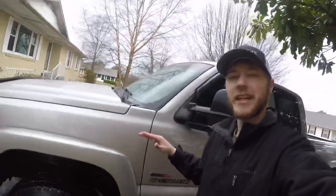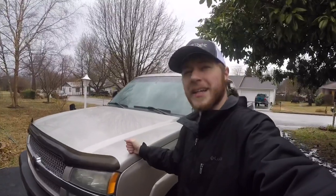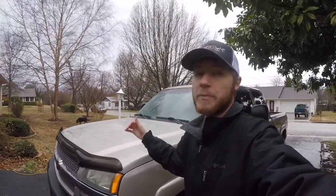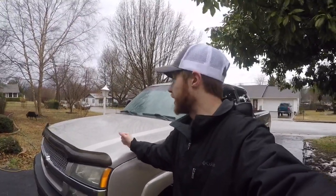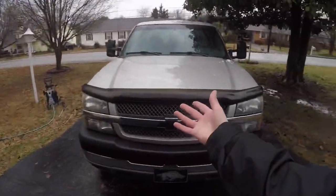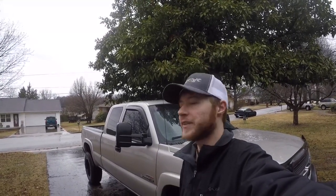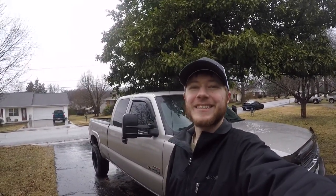Alright guys, so we got the Duramax exterior cleaned up. Stay tuned — we're going to do one on the interior, getting it nice and cleaned up. And definitely stay tuned: I'm going to do an in-depth video of everything that's done to this truck, how much we paid for it, and show you how much truck you can get for the price I paid — I think you guys will be pretty impressed. That's why I wanted to get it cleaned up for that video, and of course because I'm going to see my tax guy today I wanted my nice truck cleaned up too. Hope you enjoyed today's video — leave a like, share with your friends if they enjoy Duramax diesel trucks, and be sure to subscribe if you're not already. Until next time, take care.